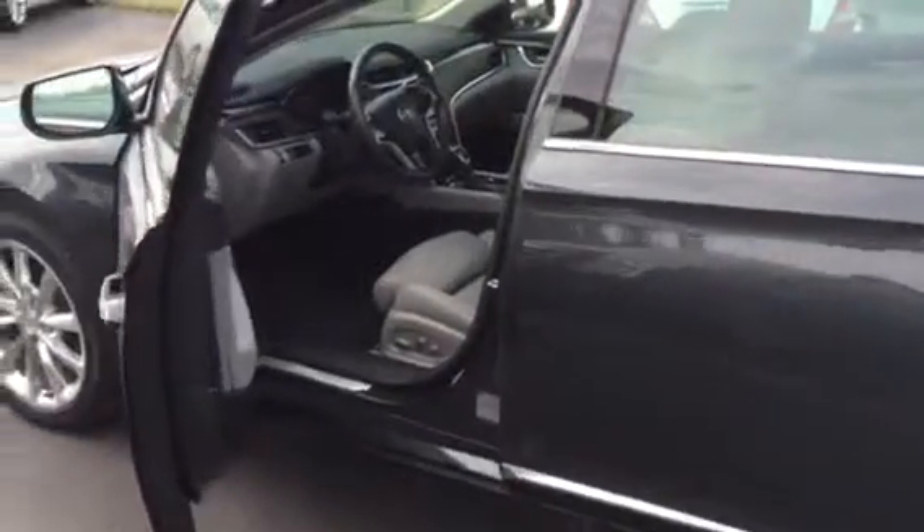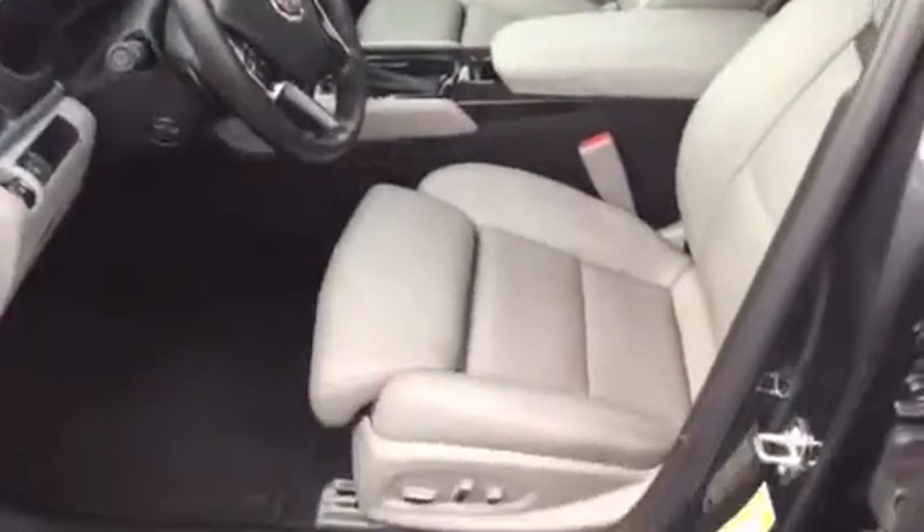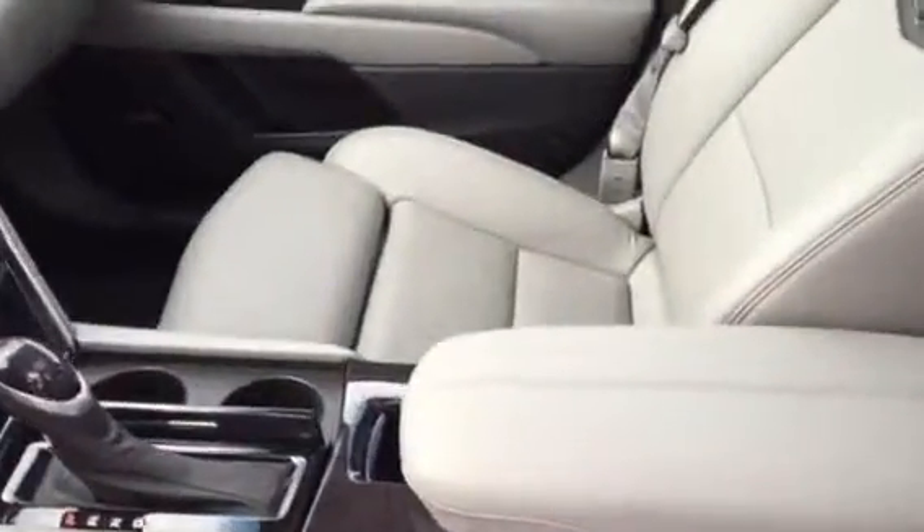I'm just going to show you a little bit of the interior here. You can see this has the light gray with black accents. It looks great — barely sat on, no scratches, scrapes, stains, anything like that.